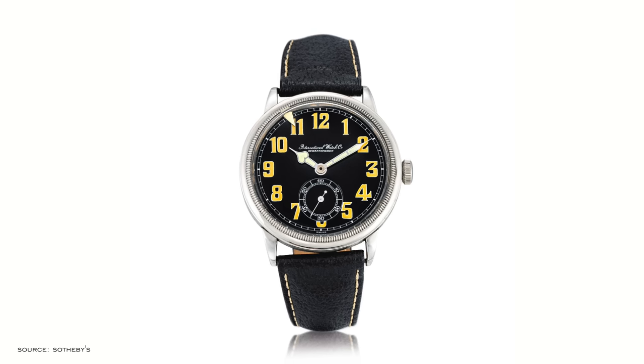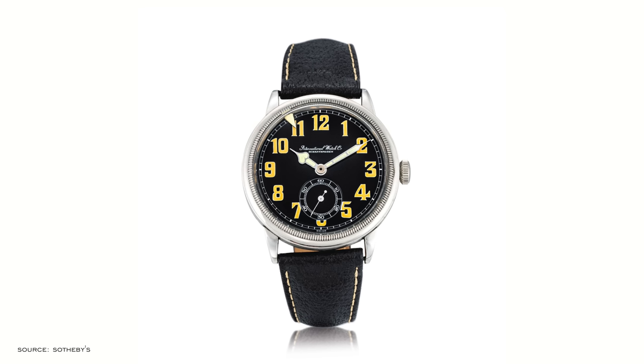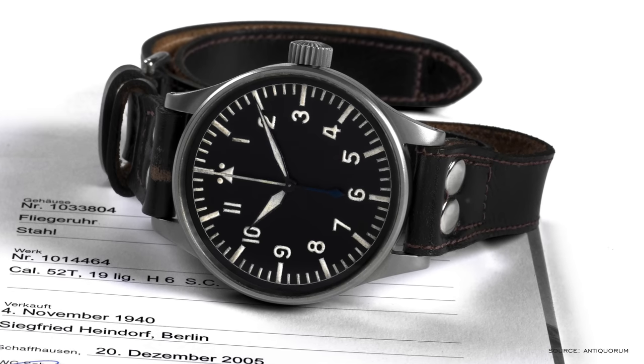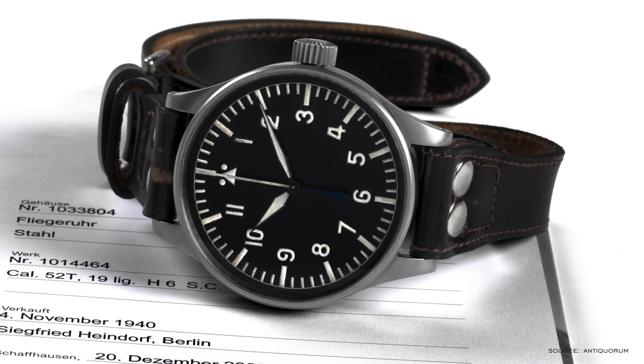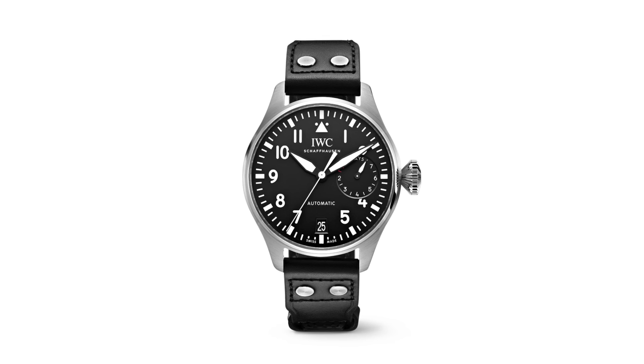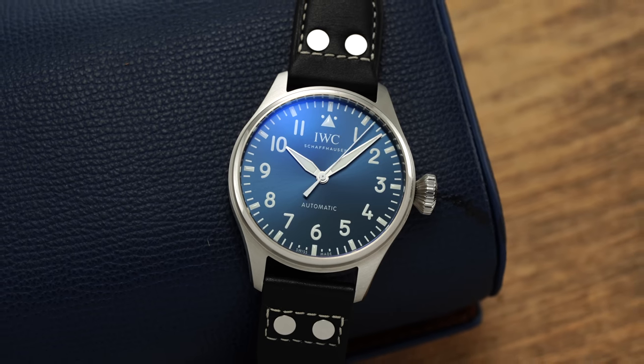The reference 436 not only established a design DNA that would become representative for the brand, but for the pilot watch genre at large. In 1940, the introduction of the B-Uhr watches — a watch designed for pilots during World War II — came to the forefront, cementing a design format known generally today as the Flieger, with the tradition being upheld in the modern era by the hulking 46 millimeter Big Pilot watches and the smaller sibling, the Big Pilot 43 that we checked out last year.